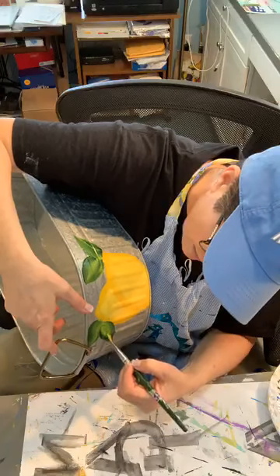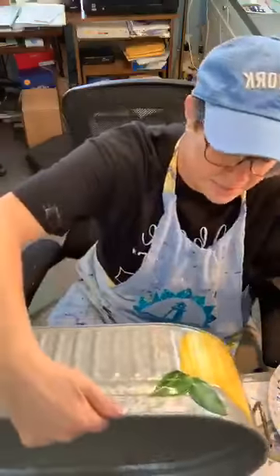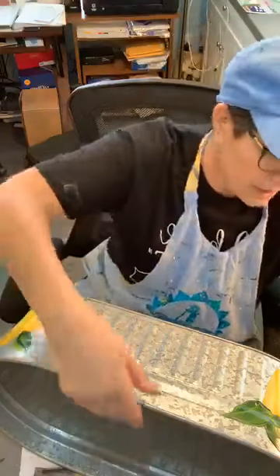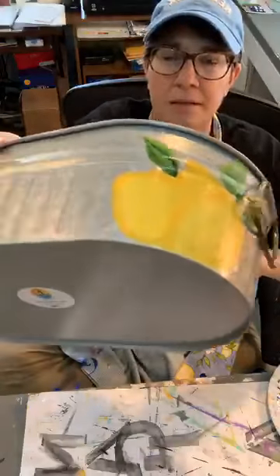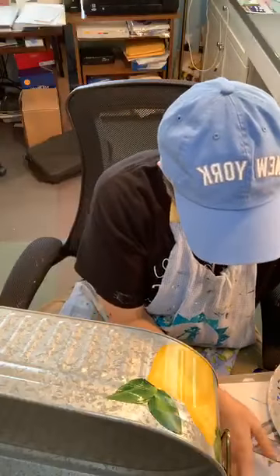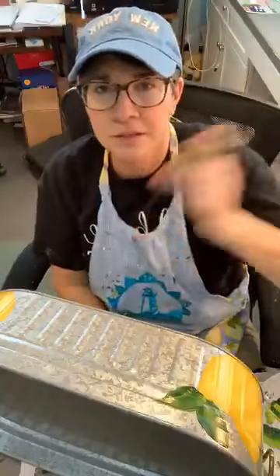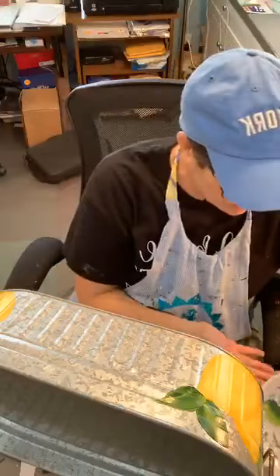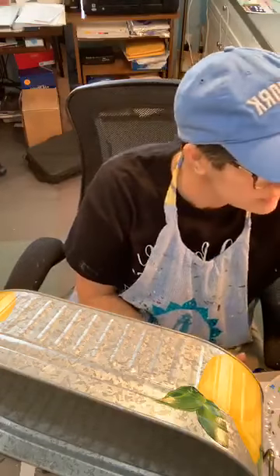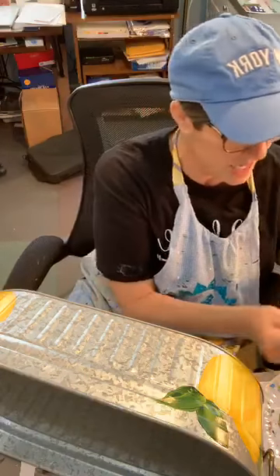When I get done I will go back in with my little liner brush and add stems to these leaves. Now I'm going to take a little bit of yellow ochre to make my shadow — just a tiny bit — and it's going to go along the bottoms where the lemon or fruit would be resting and shaded.